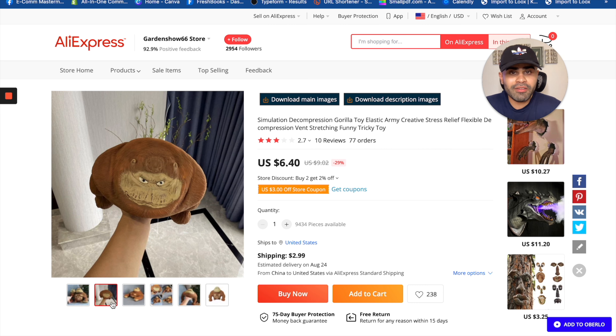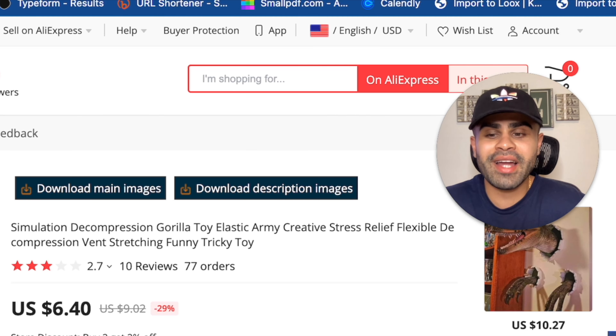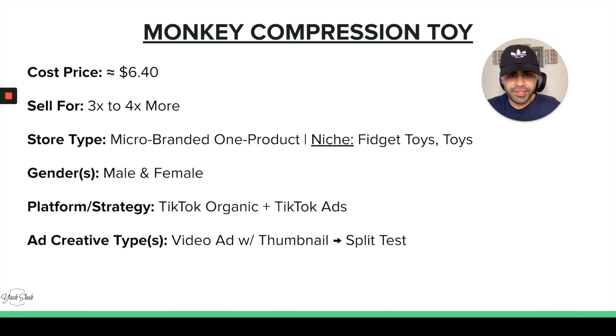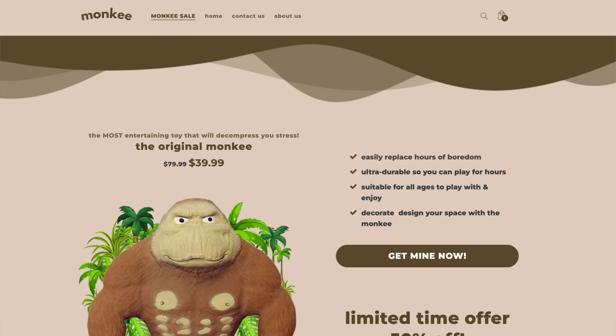It can be a leisure and entertainment product, or a problem-solving product — you can use the angle of helping people with anxiety, depression, ADHD, and stress relief, since the title itself mentions stress relief. The cost price is $6.40 for the monkey compression toy, and you can sell it for three to four times more. A one product store would work amazingly, similar to how that competitor is doing it on TikTok.